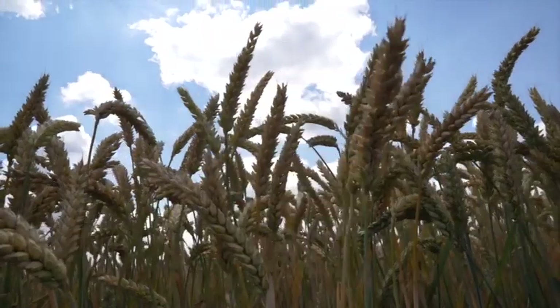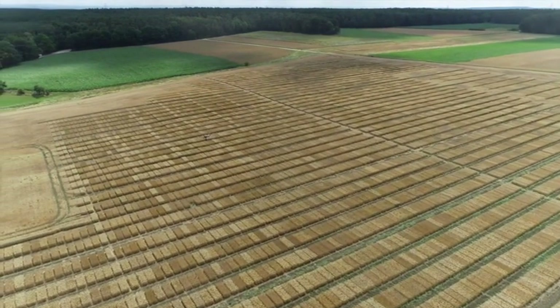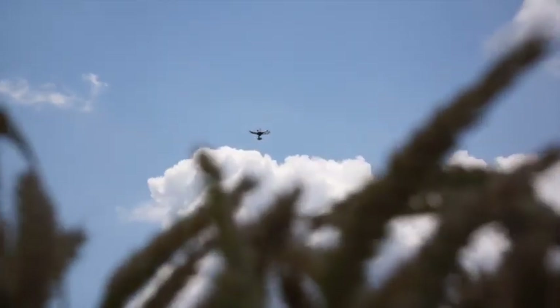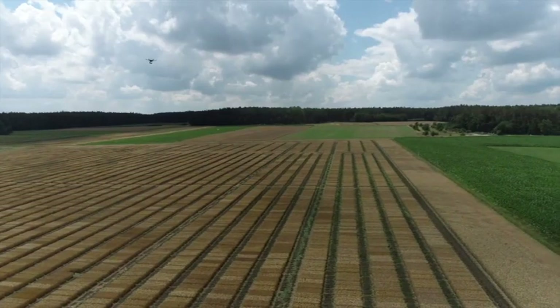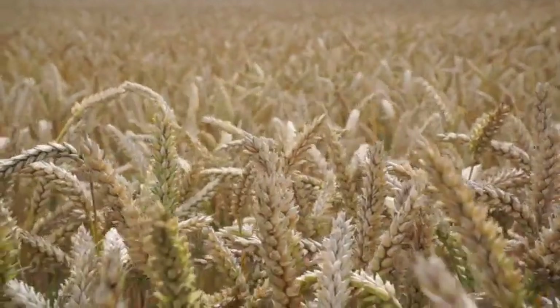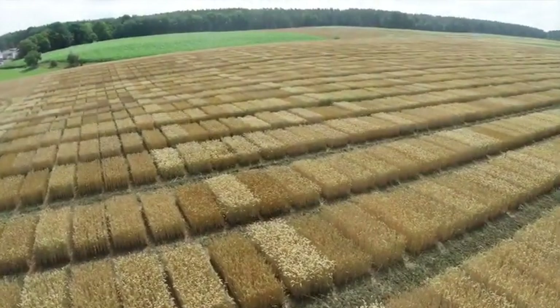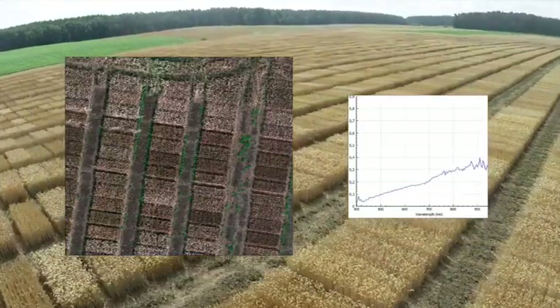These turnkey drone-based hyperspectral imaging packages now open the door to a large range of remote sensing applications. The technology is proven and ready to use. We are very happy to have found a strong partner to support us in making this technology accessible to a wider user group: GeoConcept.